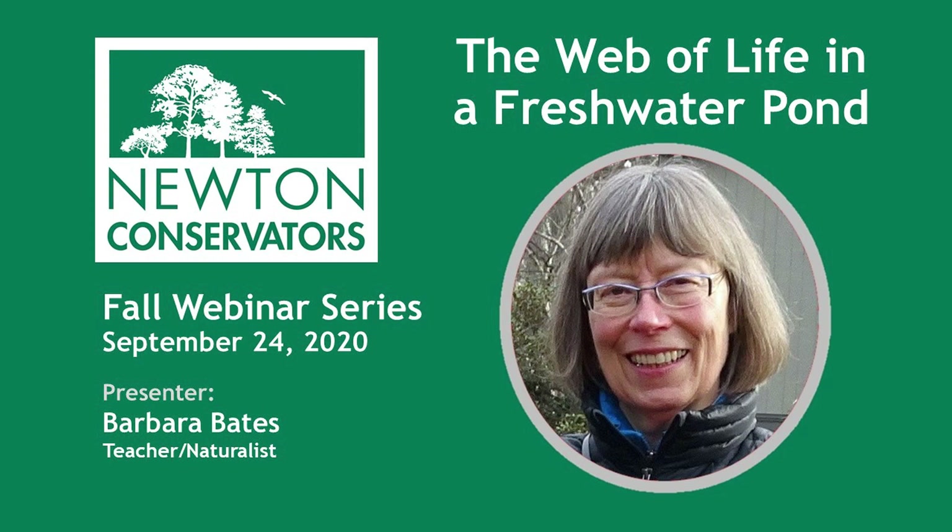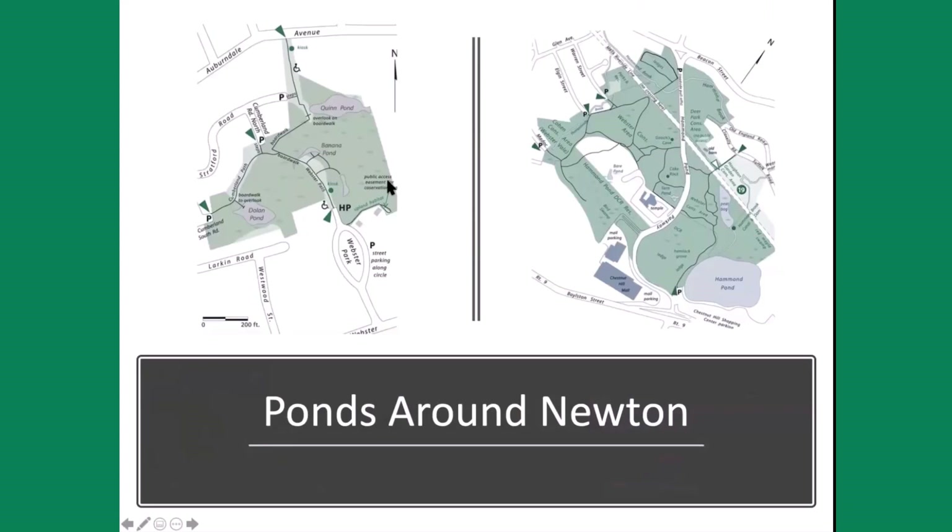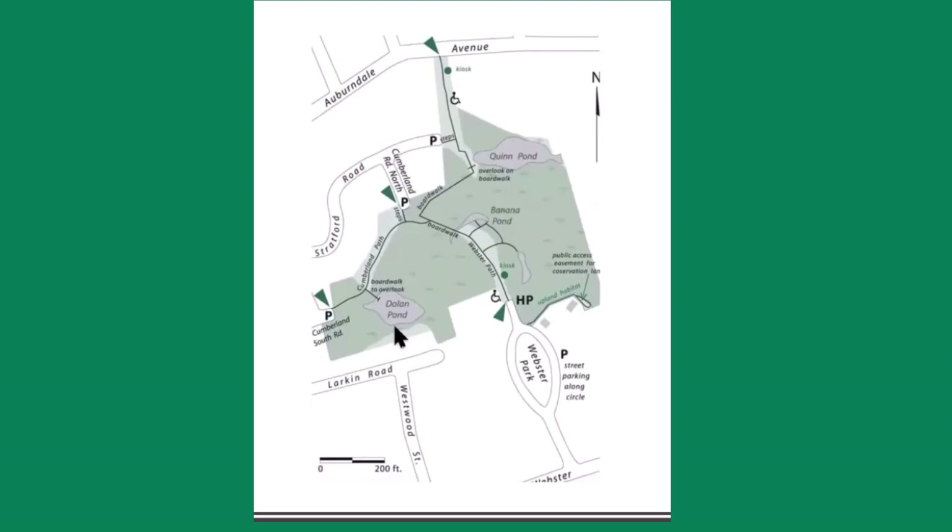Thank you, Beth. So what we're going to cover today is what's going on in a freshwater pond. We have a lot of those ponds here in Newton. We have Dolan Pond right here — I want to mark that in red. So we've got Dolan Pond here.